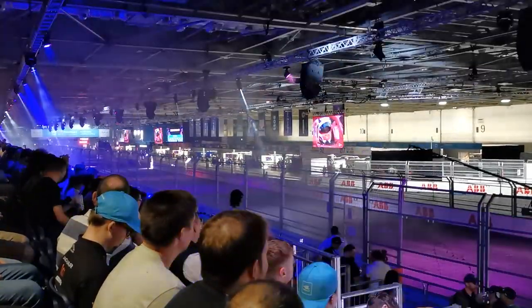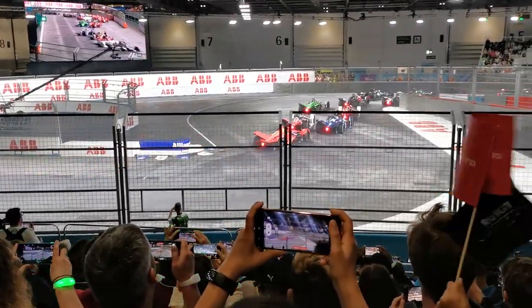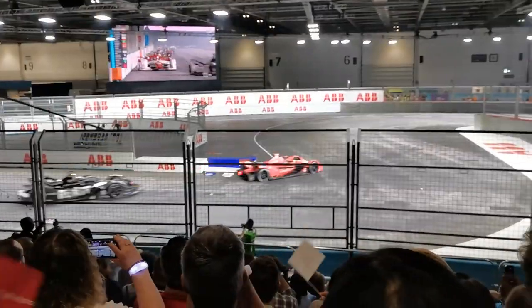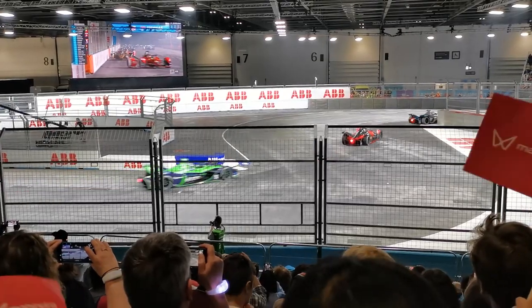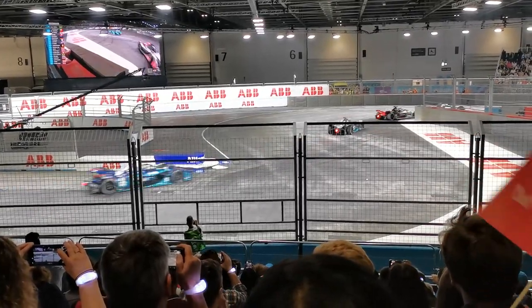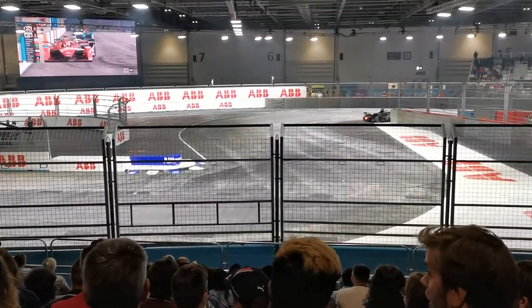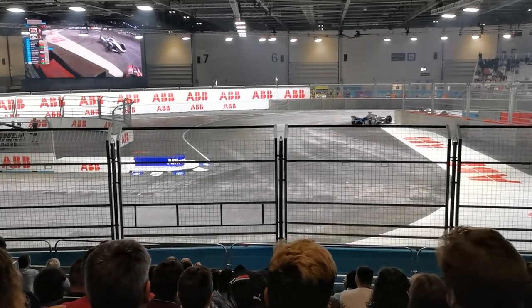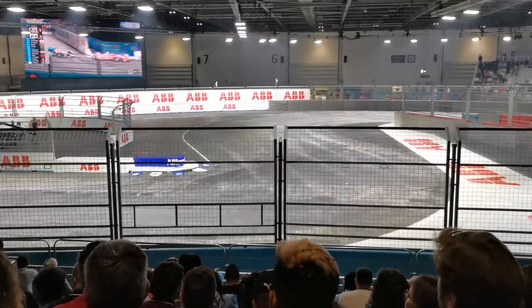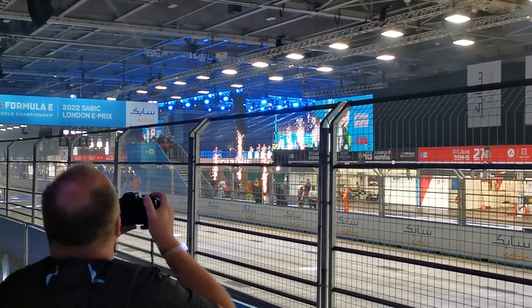Here's the footage I took of the race start and during the race. It was hard to get a good view of the podium unless your seat was literally opposite it, so here's the best footage I could get of it. They certainly put on a good show during the podium and before the race from this spot. It was really cool.